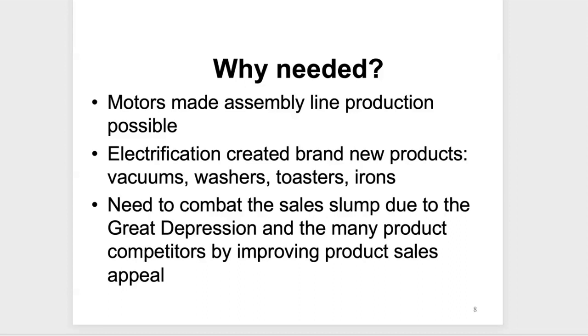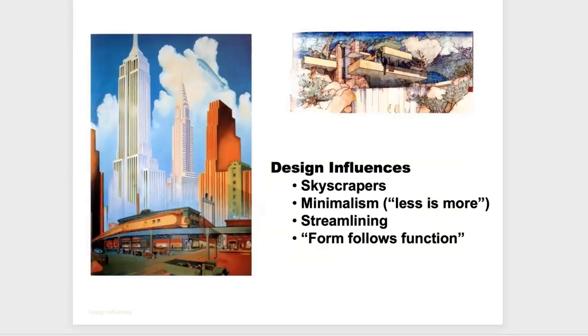Some design influences taking place at this time included streamlining. Airplanes were a new product coming along roughly at the same time, and skyscrapers were being built higher than ever before. You had the concept of minimalism, which came from the Germans — the philosophy of 'less is more.' You don't have to put all the gaudy stuff onto a product to make it sellable. Form follows function. Frank Lloyd Wright with Falling Water is another example of designing with a minimalist approach.